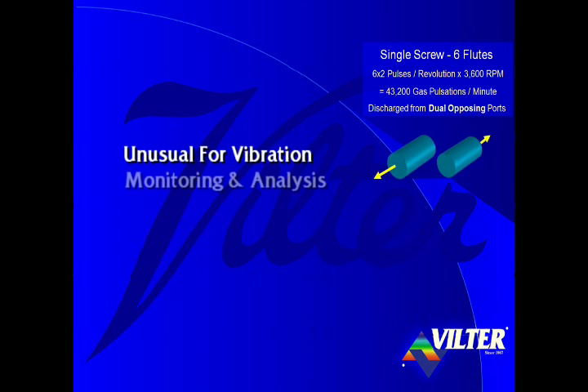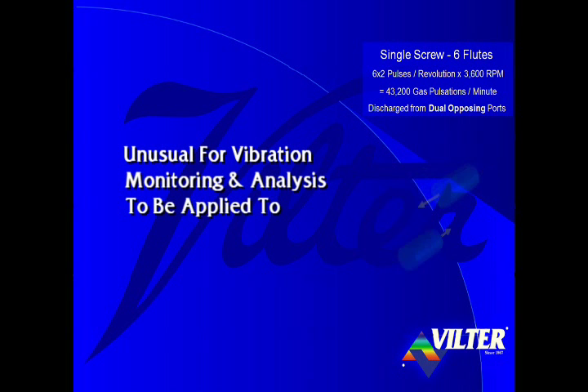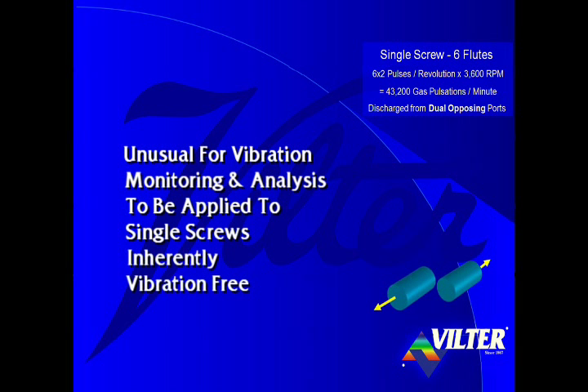It's very unusual for vibration monitoring and analysis to be applied to a single screw compressor because the single screw is inherently a vibration-free compressor.